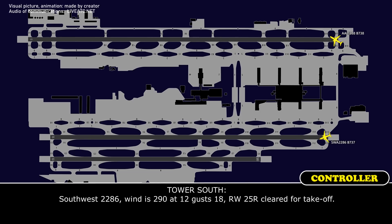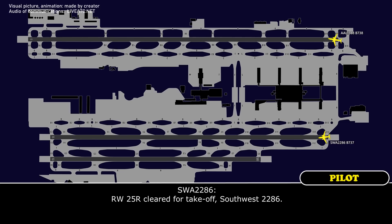Southwest 2886, wind 290 at 12, gusts 18, runway 25R, clear for takeoff. Roger, clear for takeoff, Southwest 2886.